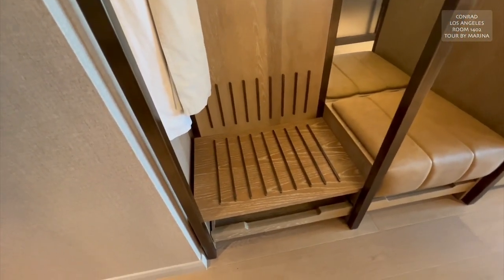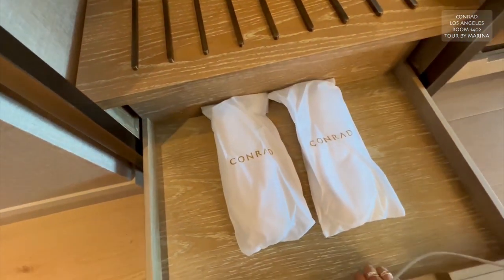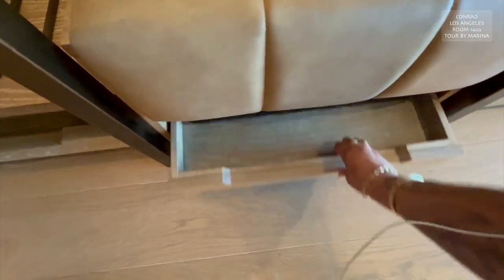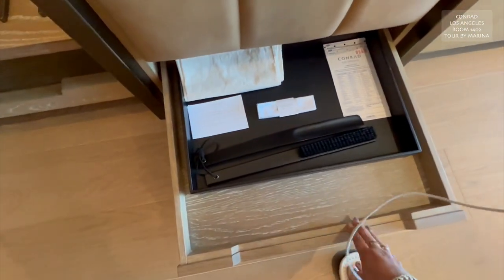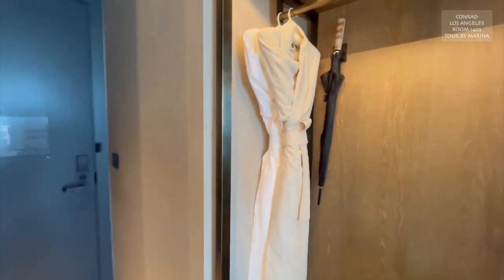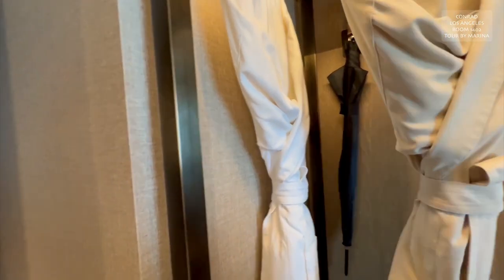There's space for shoes, and this looks like it pulls out. Oh, look — slippers! Two pairs of slippers, that's great. And a shoe shine kit — amazing. And then look, there are two robes and an umbrella. That's so nice. These robes are great.